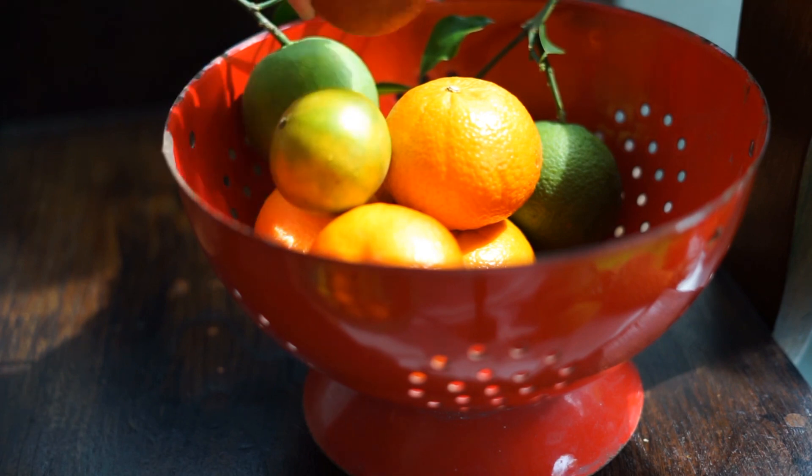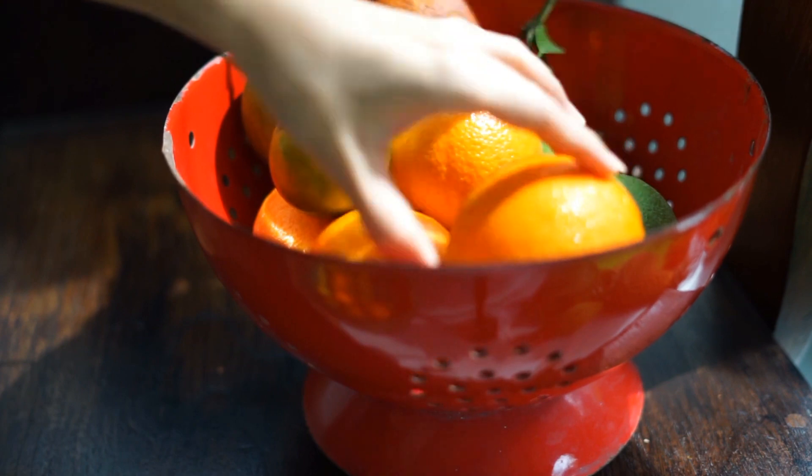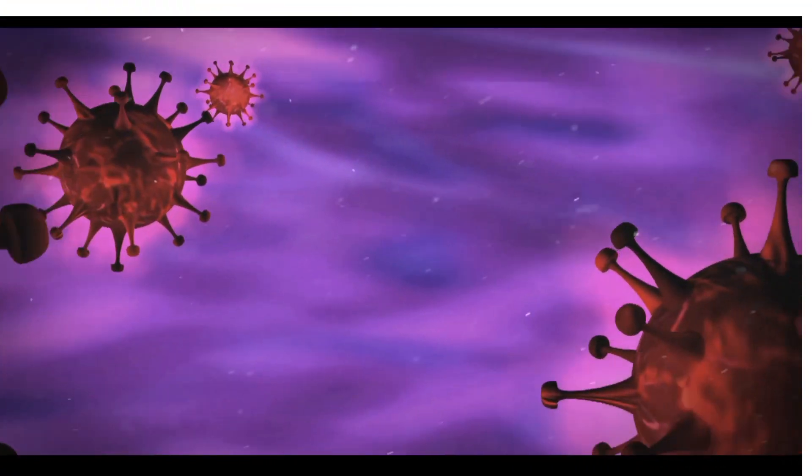First up, citrus fruits. Citrus fruits like oranges, lemons, and grapefruits are packed with vitamin C, a potent antioxidant that helps enhance the production of white blood cells, which are crucial for fighting off infections.